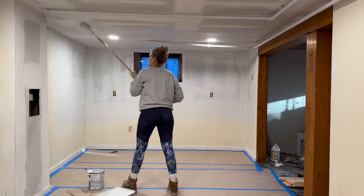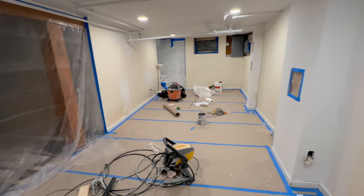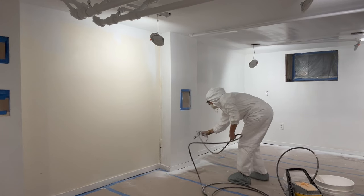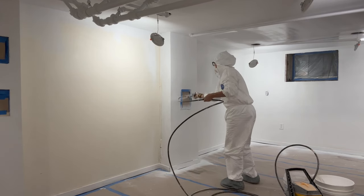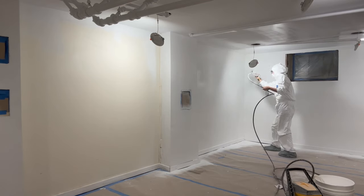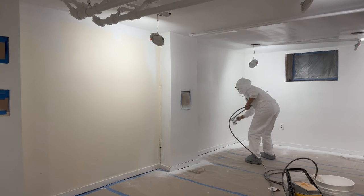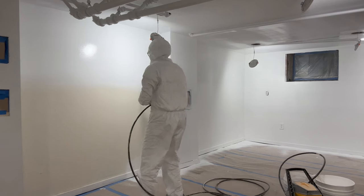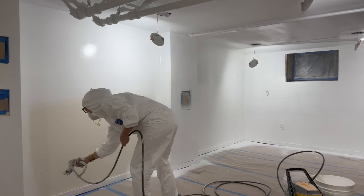Then came time to tape off the entire space so I could come through with my sprayer. At this point I am comfortable with my sprayer — we don't get in fights anymore. I went through with that same flat paint I used for the rest of the house and was able to do the walls and the ceiling all at once. The best part about the can lights is that the newer models just unclip and pull down from the ceiling, so it was really easy to paint around them.